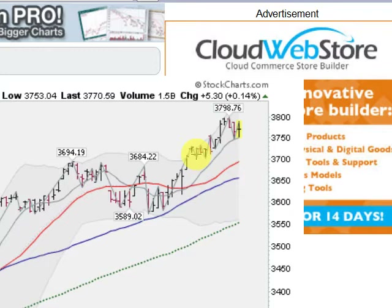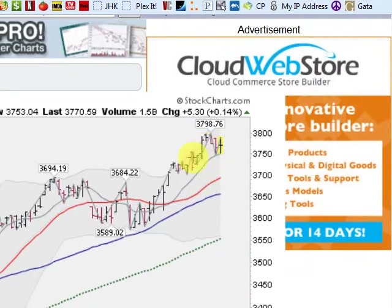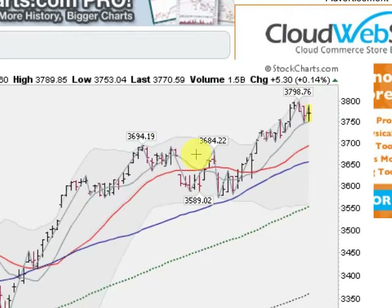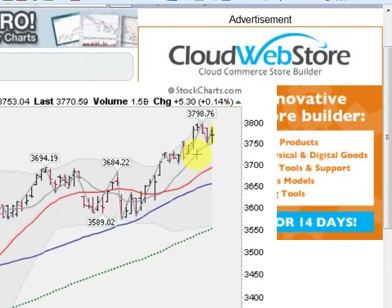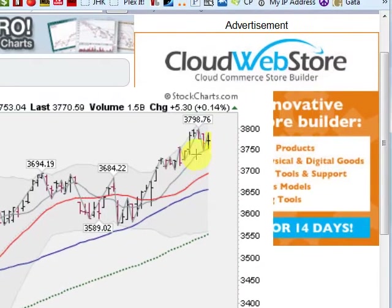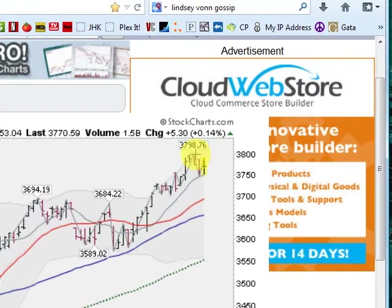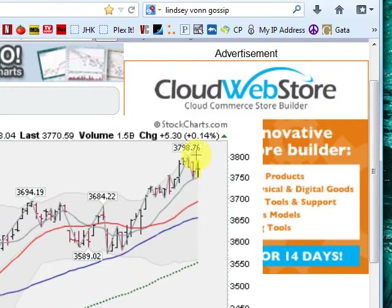This is the NASDAQ composite, up about 0.14%. You can see this solid uptrend here after breaking out of a consolidation area back in August and continuing into higher ground. Got support here at this gray line, which is the 10-day moving average, and looking to form a little handle here which could take us into higher ground.